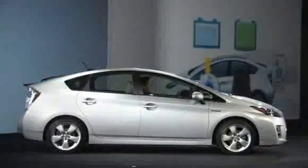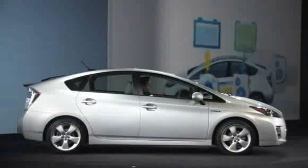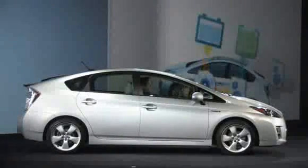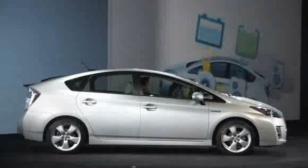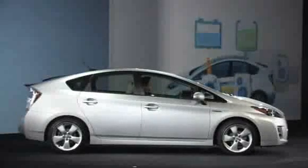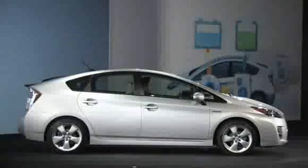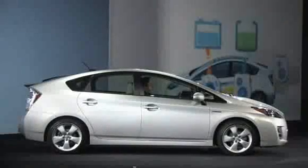What lies beneath the hood continues to set Prius apart from the rest of the hybrids on the market. The new Prius, unlike most of its competitors, is an uncompromised hybrid, utilizing our hybrid synergy drive that can run on either gas alone, electric power alone, or a combination of the two.